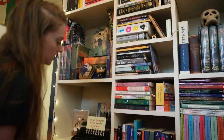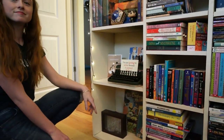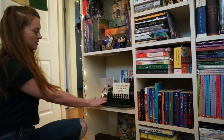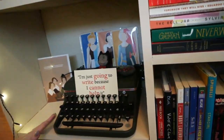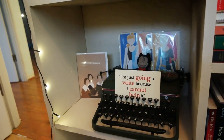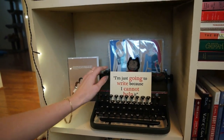Down here we've got some old Cinderella books. And check this out — this is my typewriter. I swear it does work, I just haven't used it in a while. But I would like to get back into that because it is really fun. And I've put this little Bronte quote here.